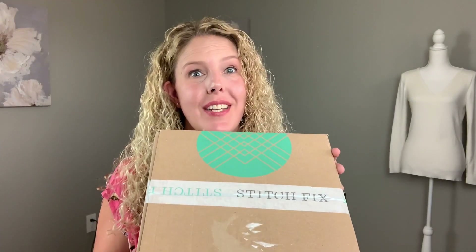Hey everybody, welcome back to my channel. My name is Lauren and today I have a Stitch Fix to unbox. I'm excited to get this fix and I'm hoping it will be a little better than my last one.